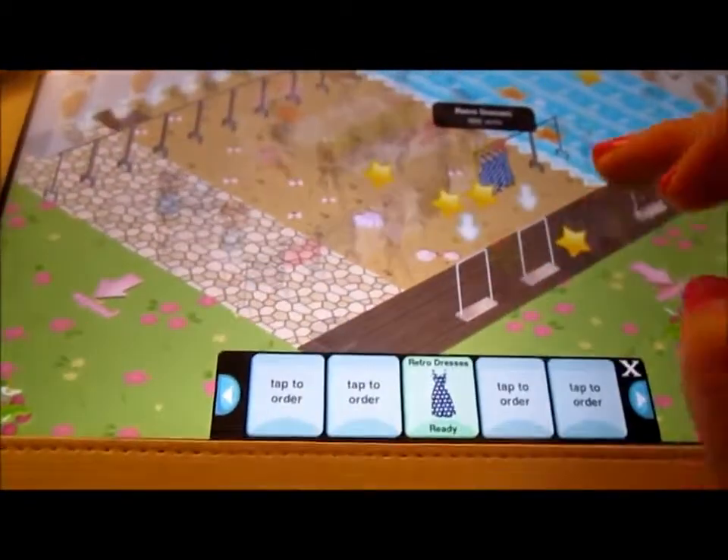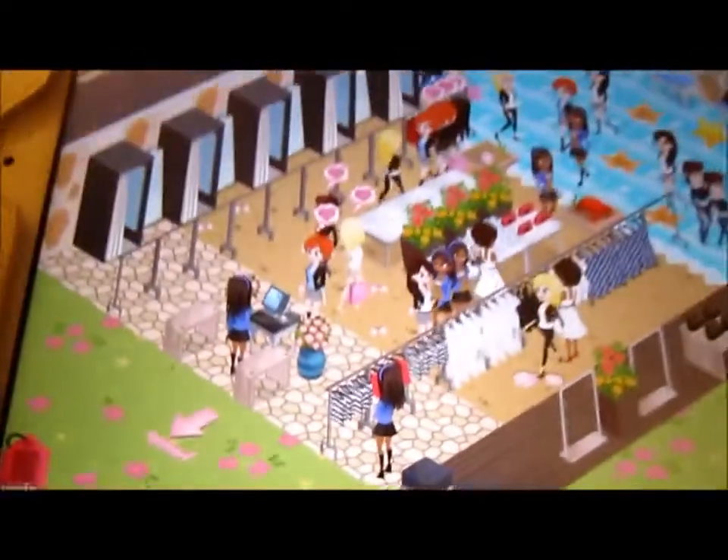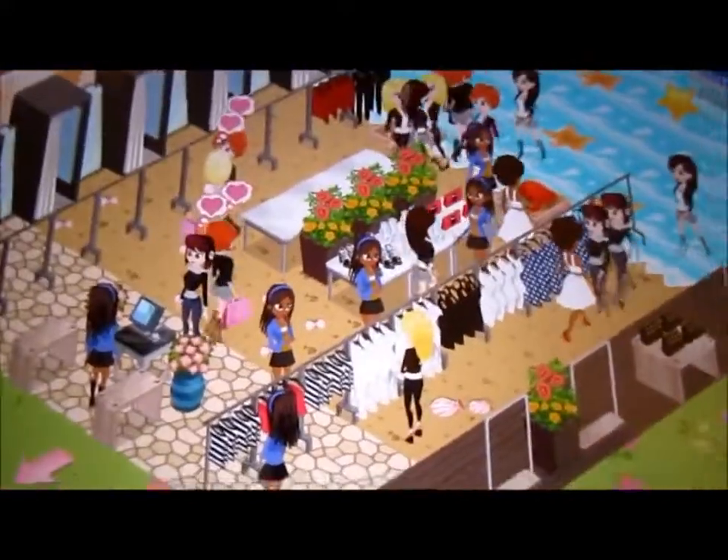I'm just going to put them on randomly. So yeah, the store is not really full, but this is basically what it looks like.